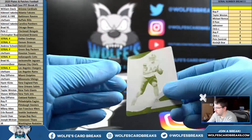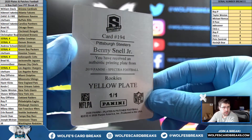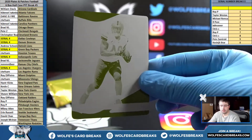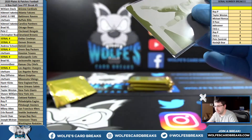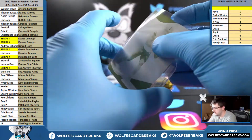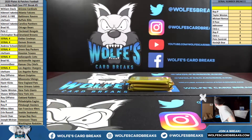One-of-one printing plate for the Steelers — 2019 Spectra rookie plate, Benny Snell Jr., one-of-one. Pittsburgh Steelers, Roy P. Jeez. Benny Snell Jr., a rookie plate.